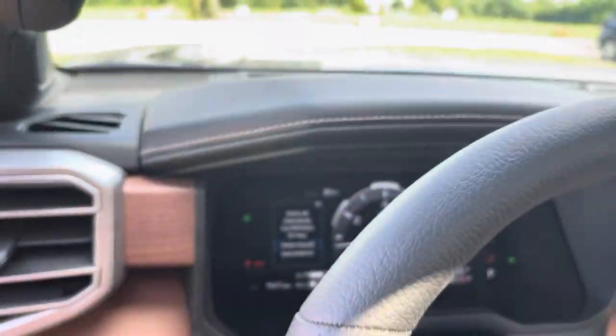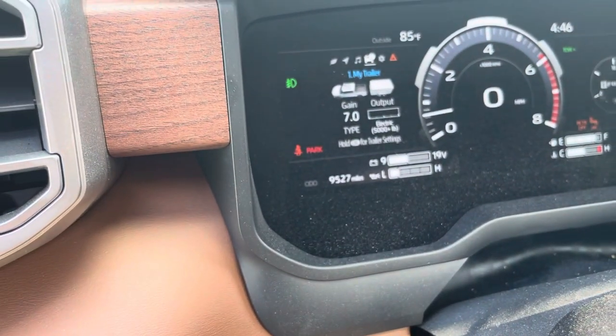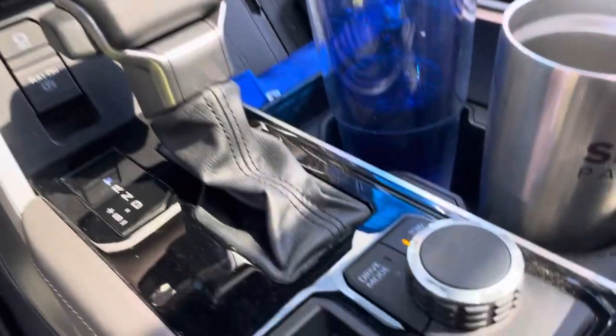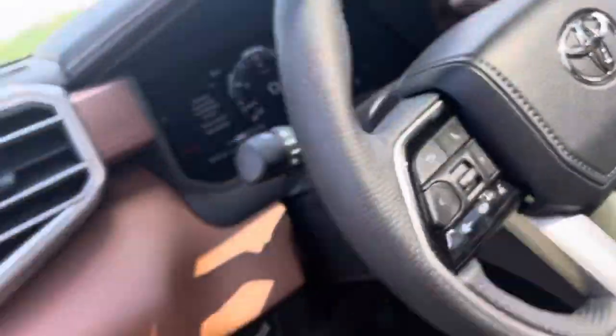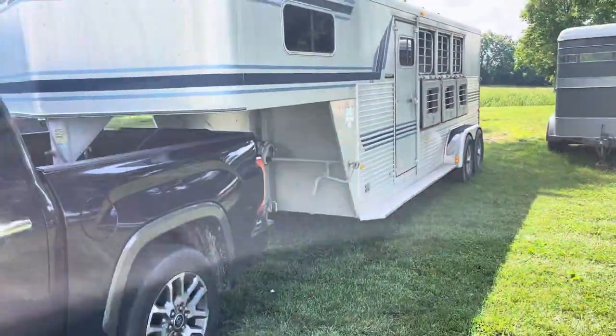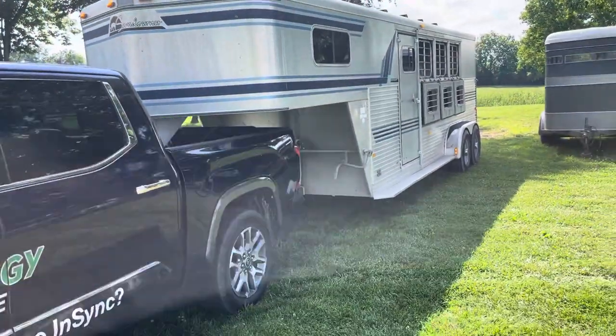It does the full electric integration — it hooks up with your trailer and tells you everything that you need. It works with the gain, you can see the Tow Plus icon up there, and of course Tow Haul down here. Only a couple of pulls with this — pulled it 60 miles last weekend on the interstate.